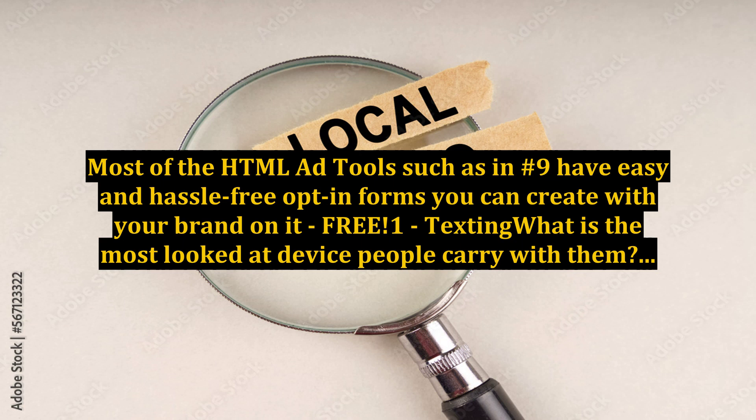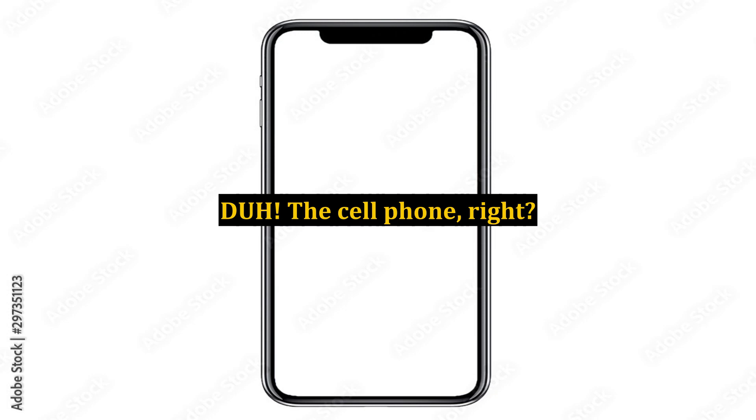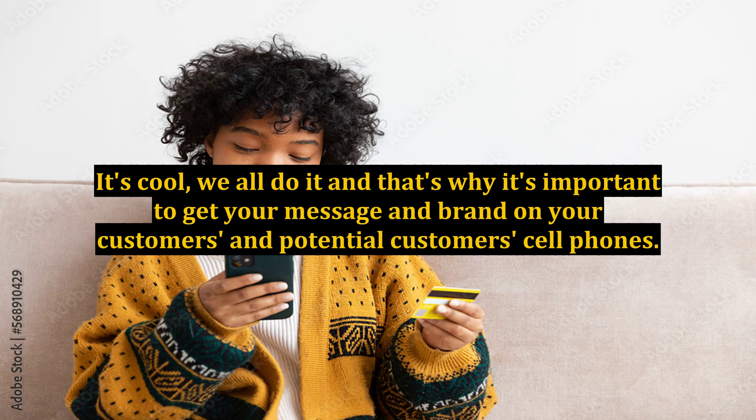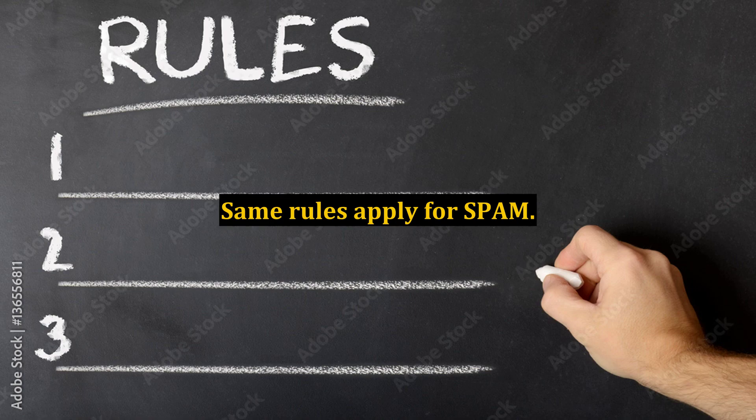Number 1: Texting. What is the most looked-at device people carry with them? The cell phone, right? You probably looked at yours at least twice while reading this. That's why it's important to get your message and brand on your customers' and potential customers' cell phones. The same rules apply for spam.